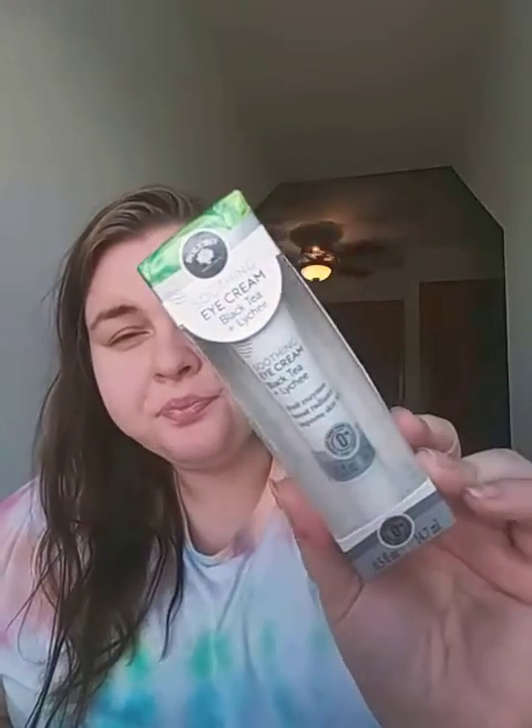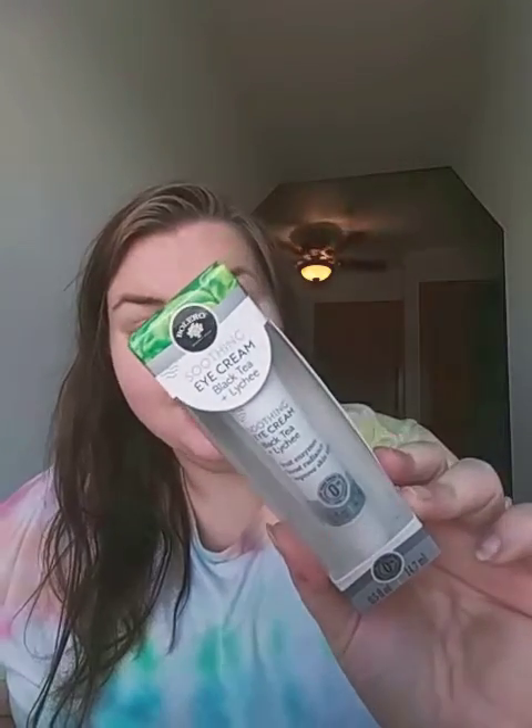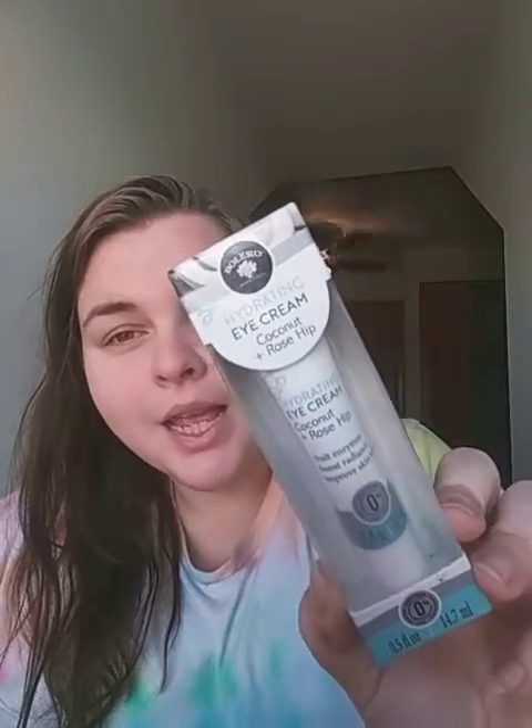This is also from the same brand, Bellaro. I got the Soothing Eye Cream in Black Tea and Lily — I'm super excited to try these. If you've tried them before, let me know if you like them or not. And I picked up a Hydrating Eye Cream in Coconut and Rose Hemp.